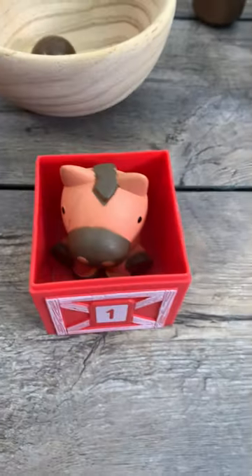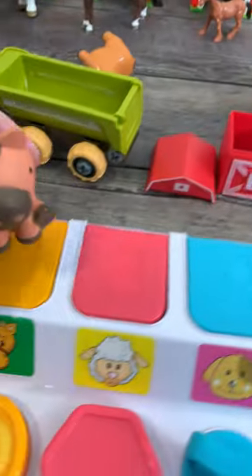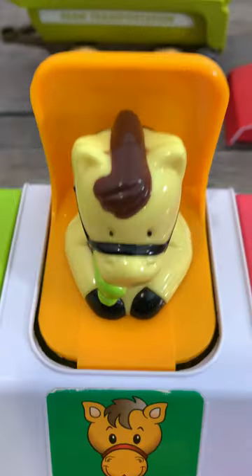And let's have a look inside the barn. Whoa, it's a horse. Amazing. Here we go. Horse.